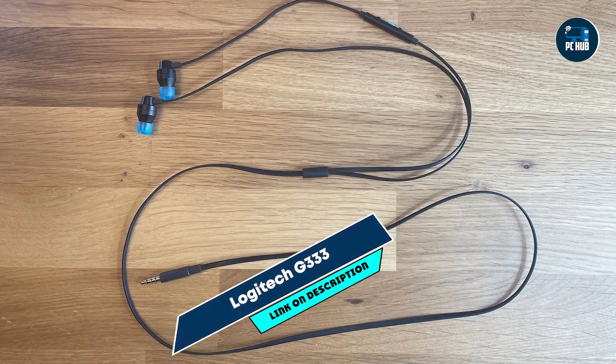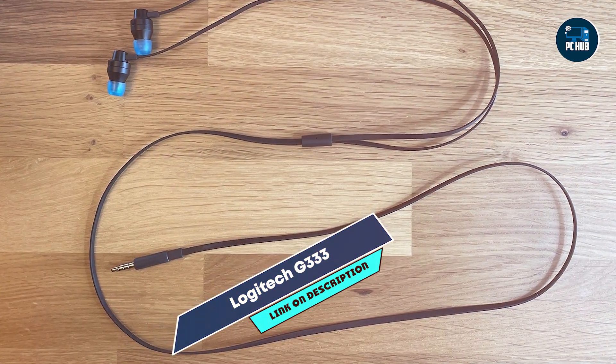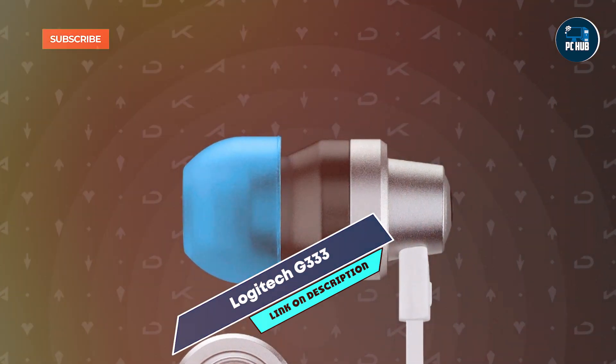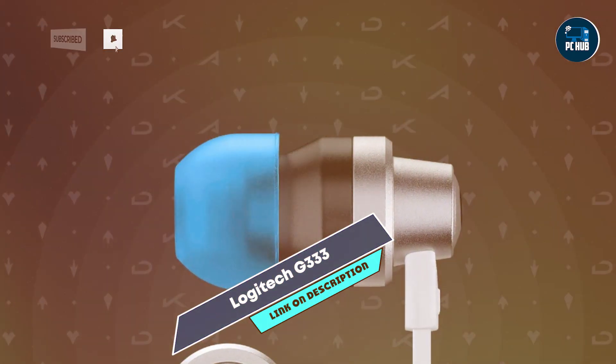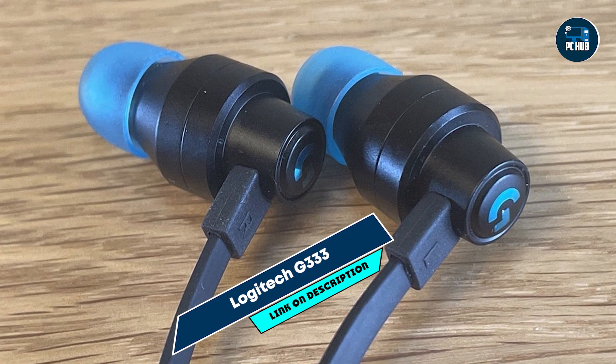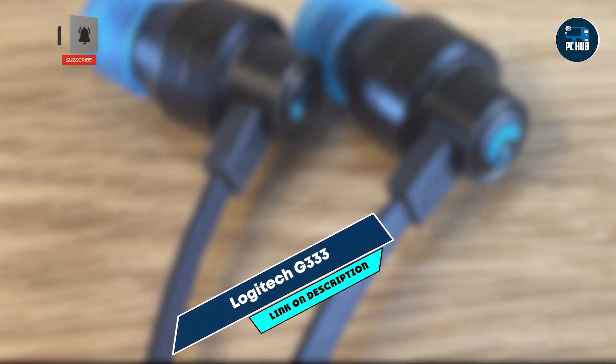Despite its compact size, the G333 is built to last. The durable construction and high-quality materials ensure it can handle regular use, making it a reliable option for gamers who need a portable and durable headset. Its sturdy design offers consistent performance, providing excellent value for budget-conscious gamers.